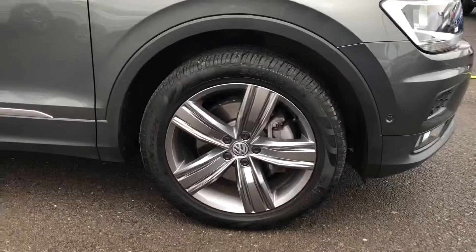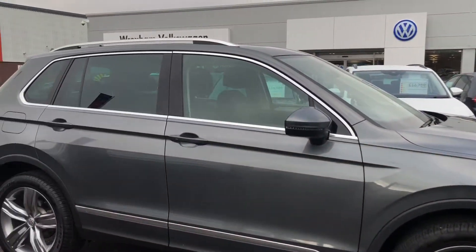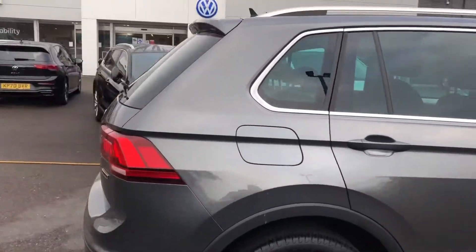You've got your really nice alloy wheels, giving it a really sporty look to the car. And you've got your chrome surrounds around the windows and roof rails, with rear tinted windows to give you that extra bit of privacy for people travelling in the back.